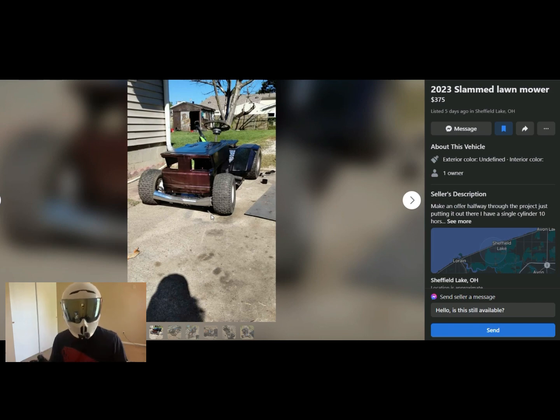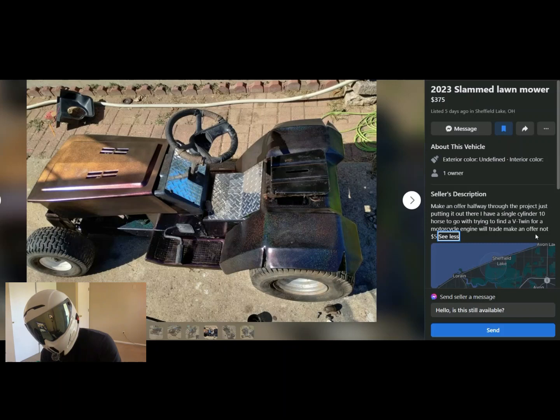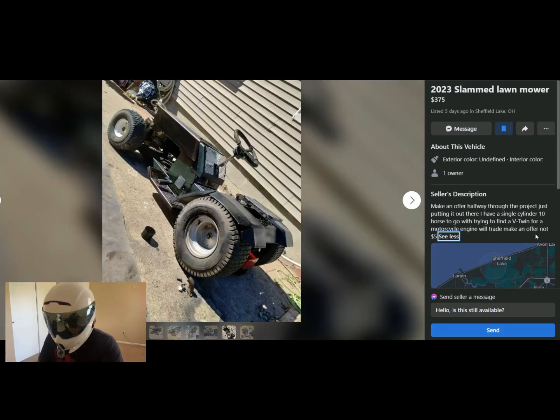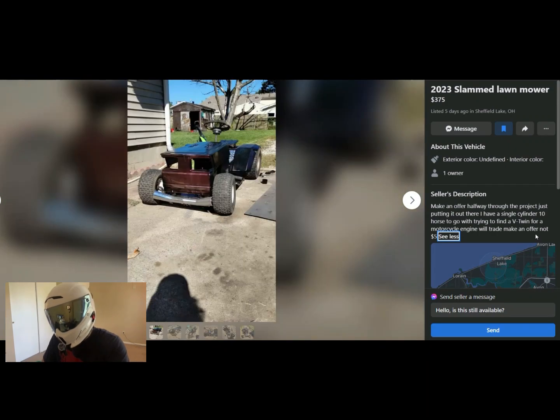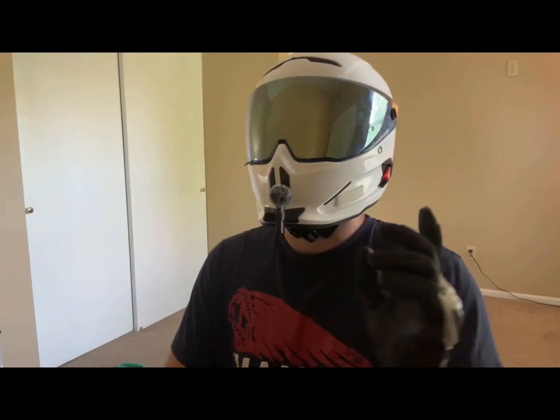Okay, this isn't a motorcycle either, but it belongs in this video: a 2023 slammed lawnmower. The listing says 'make me an offer — I'm halfway through the project, just putting it out there. I have a single cylinder 10-horsepower motor to go with it, trying to find a V-twin motorcycle engine.' I mean, this thing is so rad — look at it. Talk about low and slow. A lot of custom fabrication on this here hog, but it does not run. He's open to offers and might be lucky to get 50 bucks for this thing. Three out of ten.